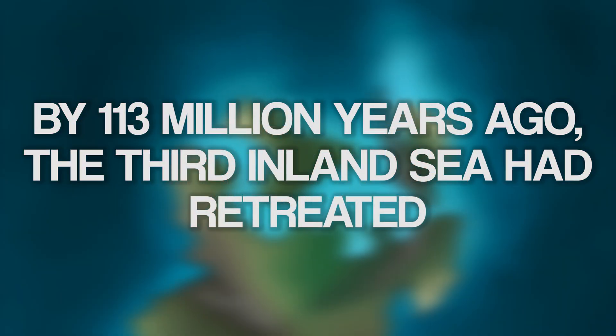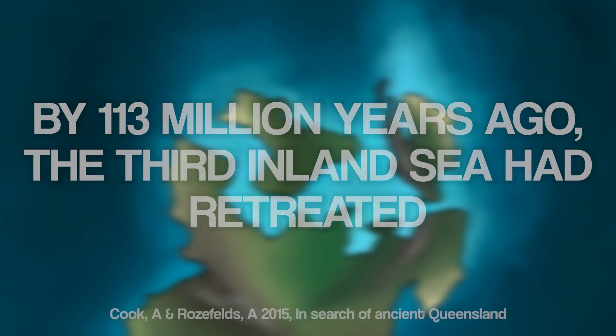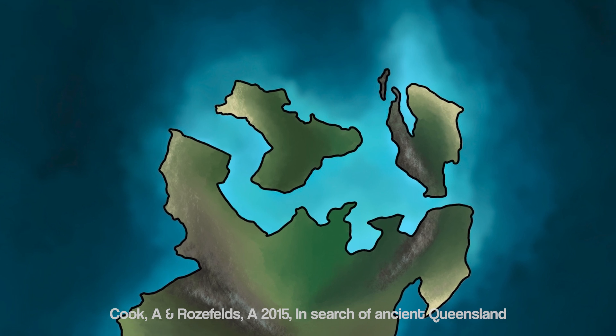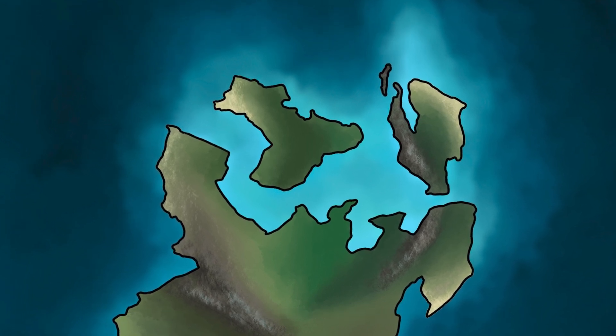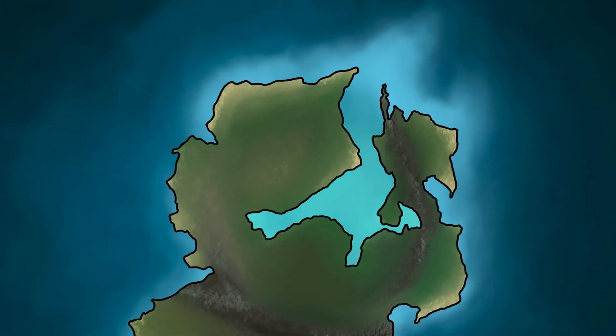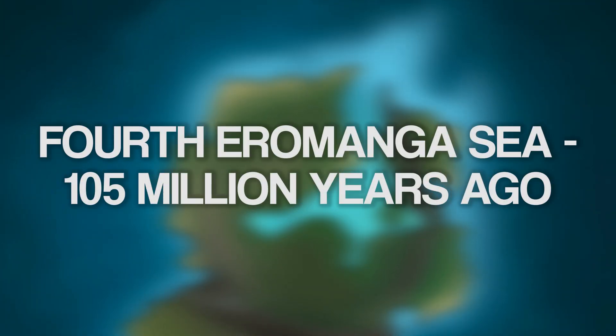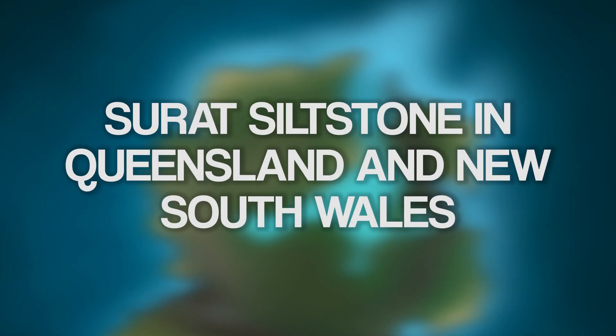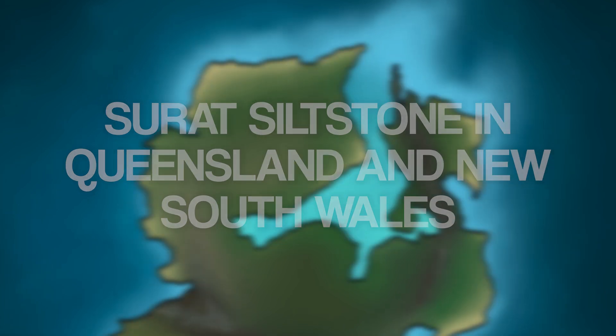By 113 million years ago, the third inland sea had retreated slightly. Sea levels would remain relatively low for another eight million years. Finally, a new global rise in sea levels once again flooded the southern continent. 105 million years ago saw the emergence of the fourth inland sea. Marine rocks dated to this time are represented in the Surat siltstone of Queensland and the Grimman Creek formation of New South Wales.